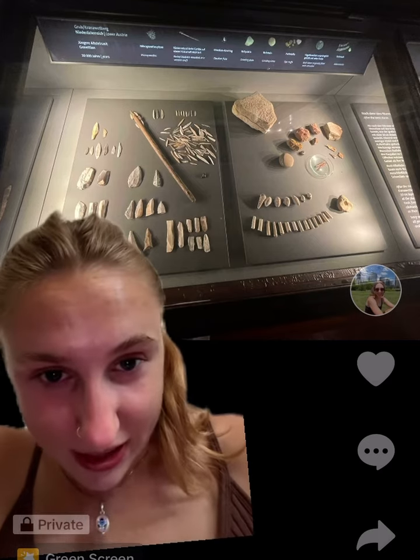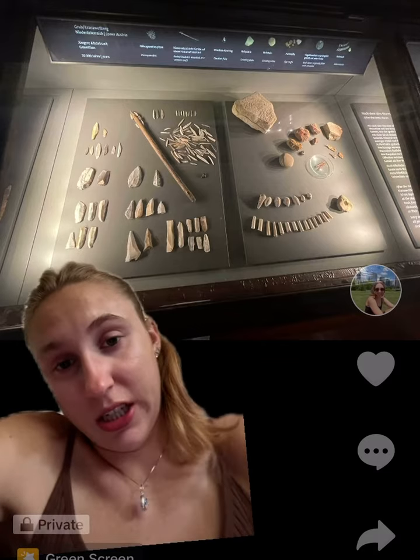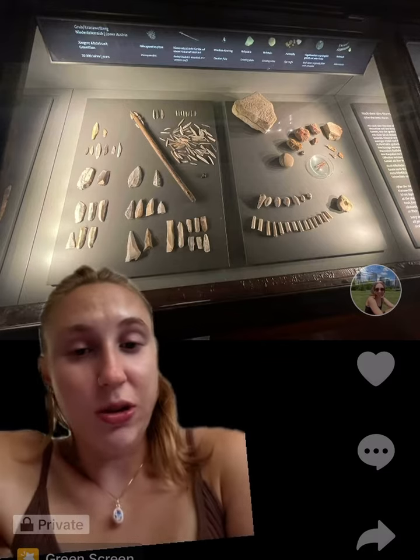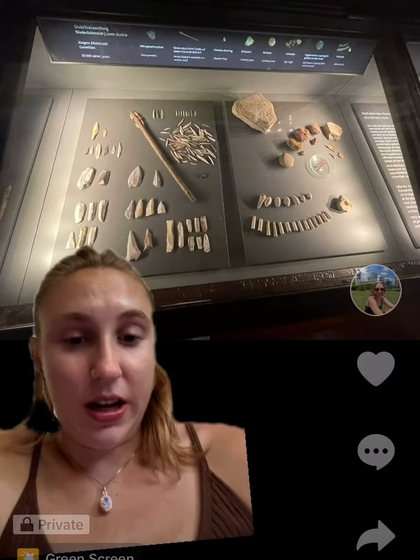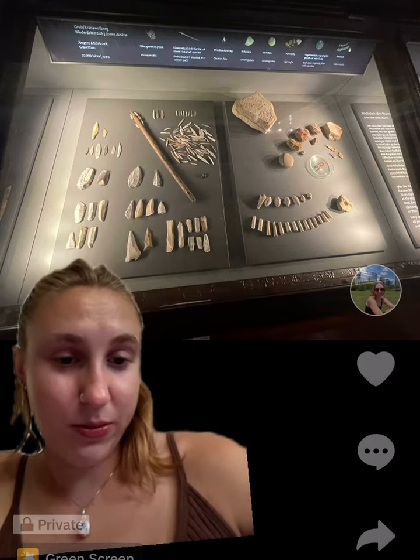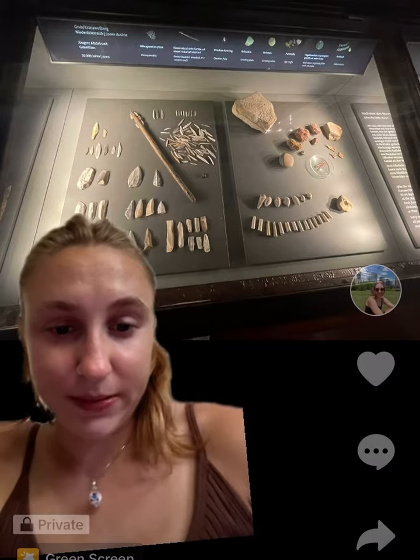I just think it's cool because you would normally think they're ordinary rocks — at least that's what they look like to me — but they were actually used to make some pretty cool things and help Stone Age people survive. It's cool to see how you can use ordinary things to your advantage.